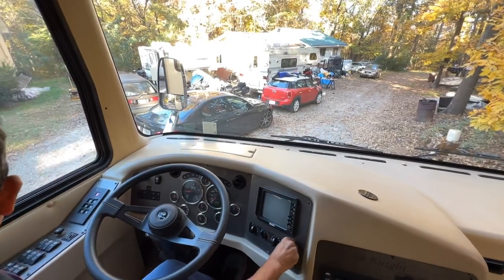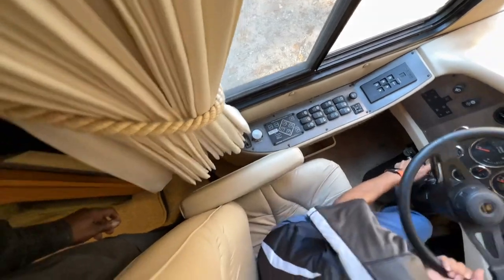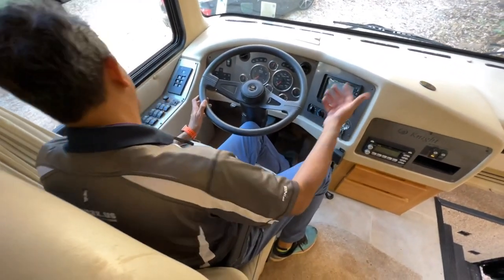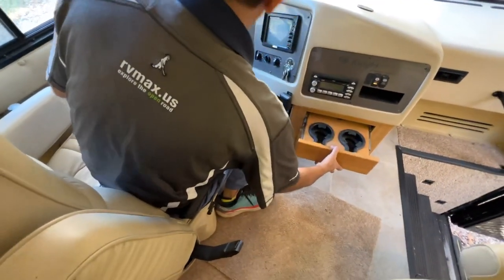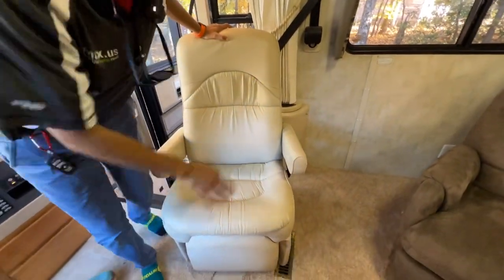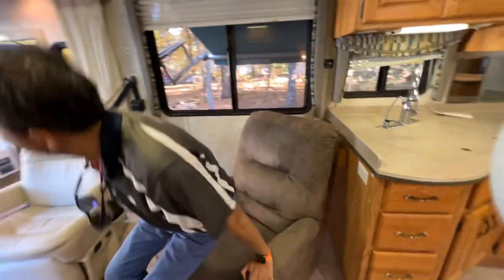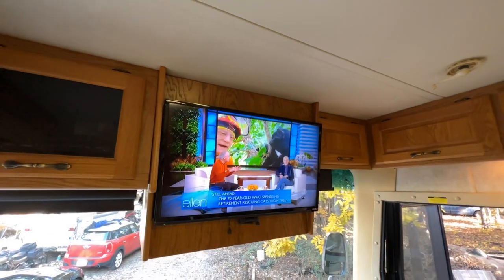Got a little radio — the beep you hear is for the low air pressure or antenna being up. It's got exhaust brakes, heated power mirrors, six-speed Allison automatic, auto-leveling, tilt and telescopic wheel, adjustable pedals — great if your spouse is shorter or taller than you. Cup holders. Both seats are power seats that turn around. Got a little recliner as well.